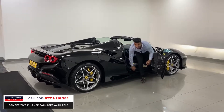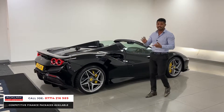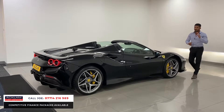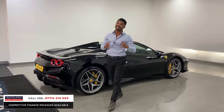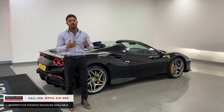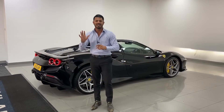This is an absolutely stunning F8 Spider in nero black with a massive specification — starting with the lighting system, the wheels, the carbon fiber, the colour combination, and only 300 miles on it. It's a physical, available car. You can't physically get these cars; it's so difficult. They're not making them anymore. We've got it — it's here. Give me a call, drop me a text or a WhatsApp. I'm more than happy to help. Thanks for watching.